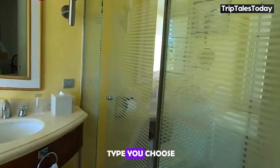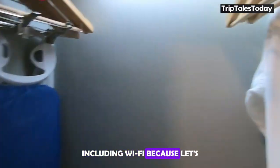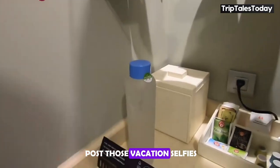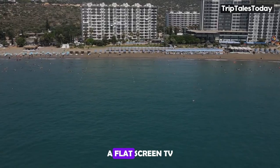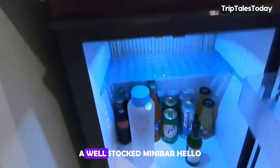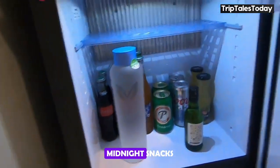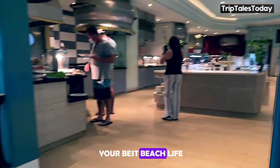No matter which room type you choose, you'll be treated to a host of modern amenities including Wi-Fi — because we all need to post those vacation selfies — air conditioning, a must in the Caribbean heat, a flat-screen TV for those rare moments when you're not out exploring, a well-stocked minibar for midnight snacks, and a safe to keep your valuables secure while you're out living your best beach life.